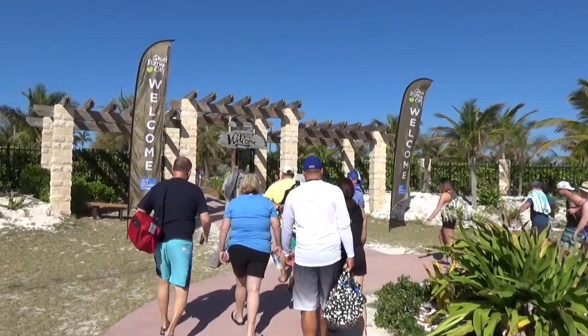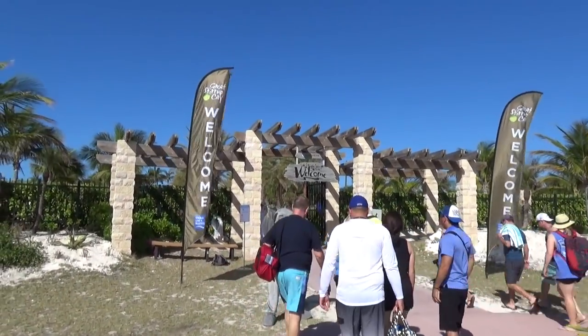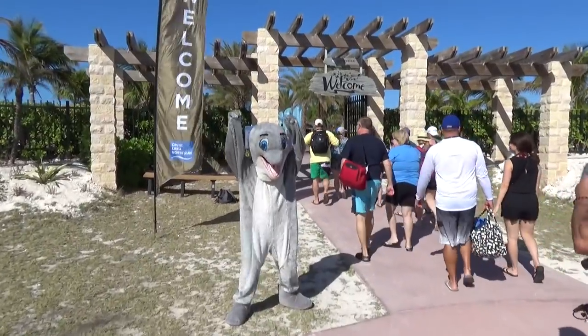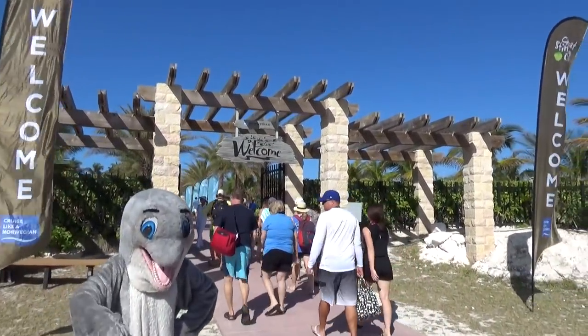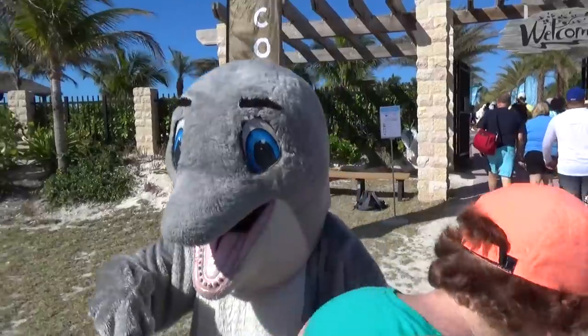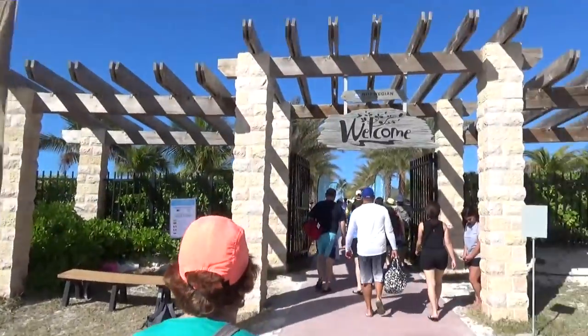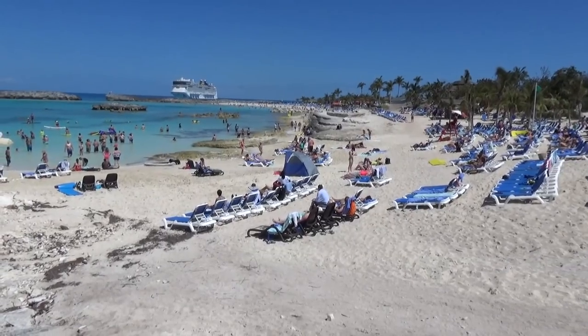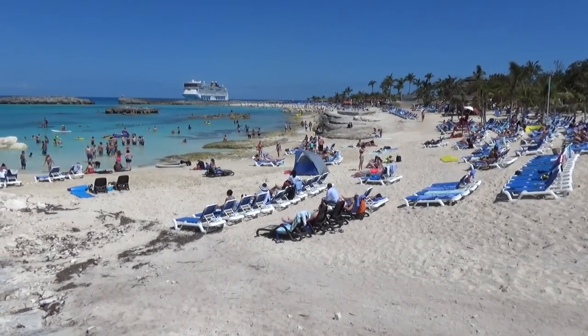Hey, good morning everyone and welcome to Great Stirrup Cay, Norwegian's private island here in the Bahamas. I'm gonna show you guys around the private island with this happy dolphin guy and show you what's good, what the things are to do. All right, let's go check this out. Welcome to the beach here on Great Stirrup Cay.